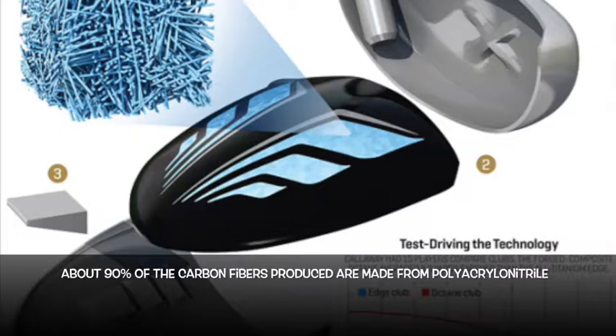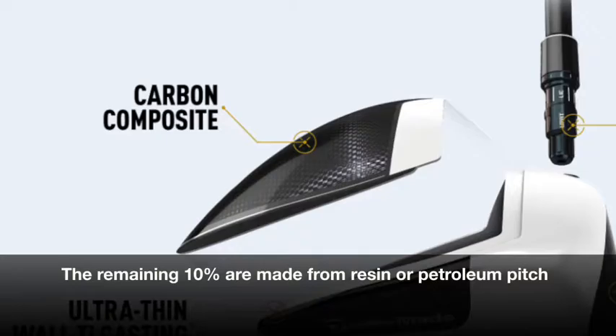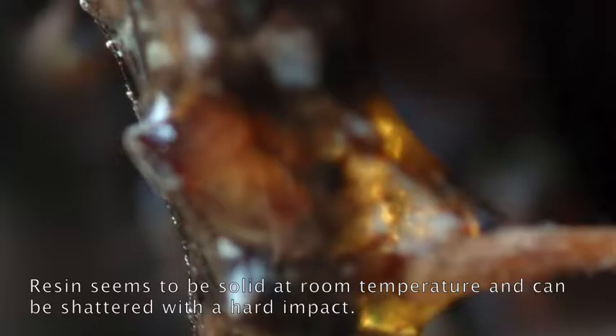About 90% of the carbon fibers produced are made from polyacrylonitrile. The remaining 10% are made from resin or petroleum pitch. Resin seems to be solid at room temperature and can be shattered with a hard impact.